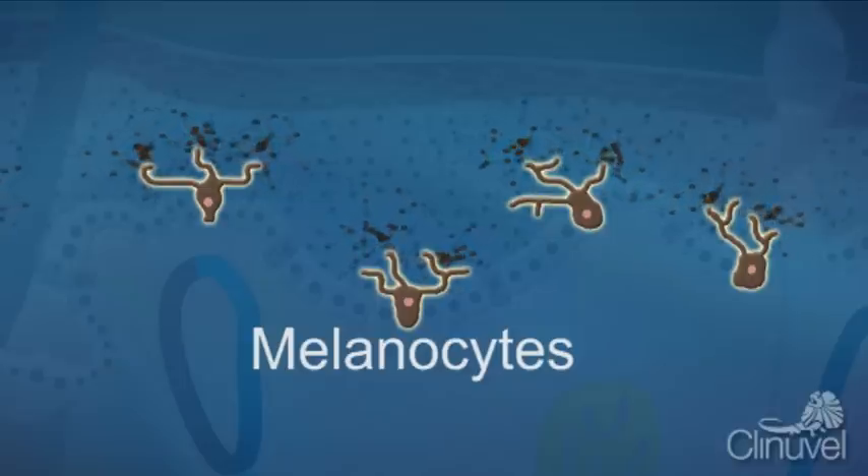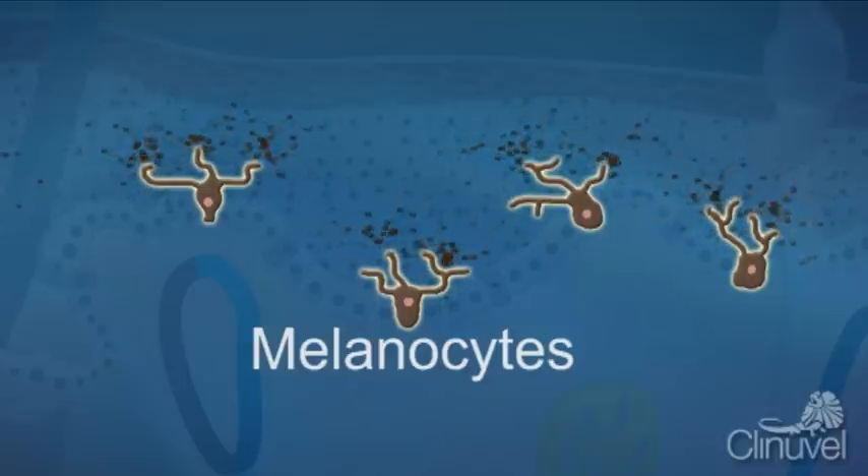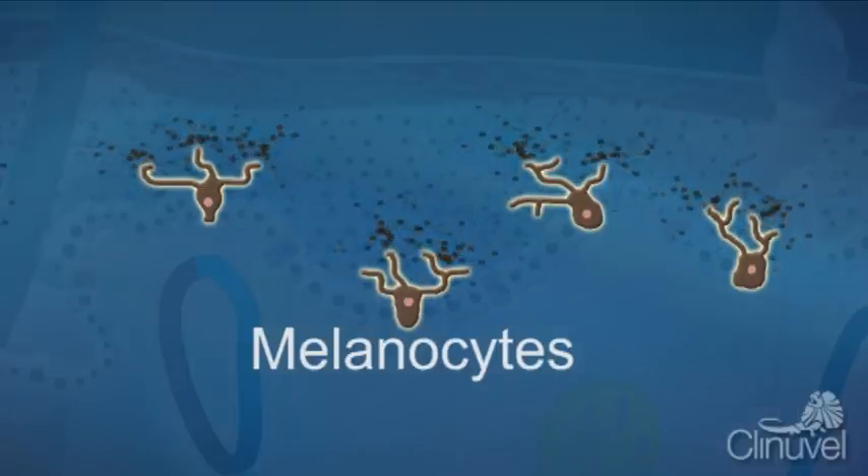Melanocytes are found in the top layer of our skin, the epidermis, and hair follicles, in the deeper layers of the skin.